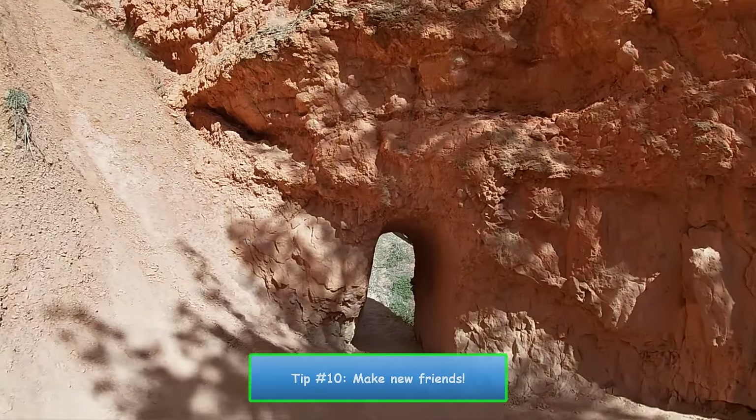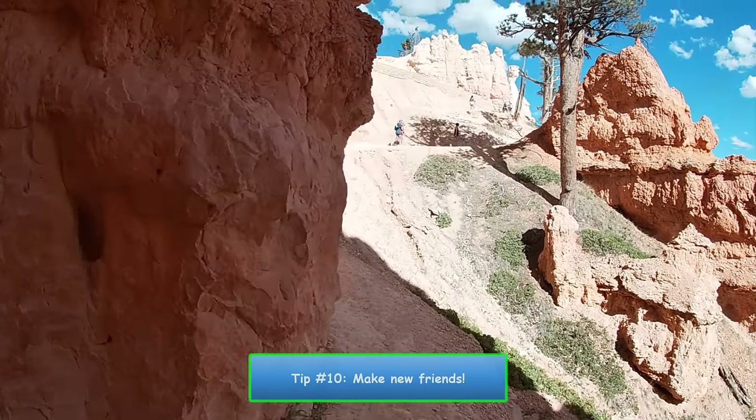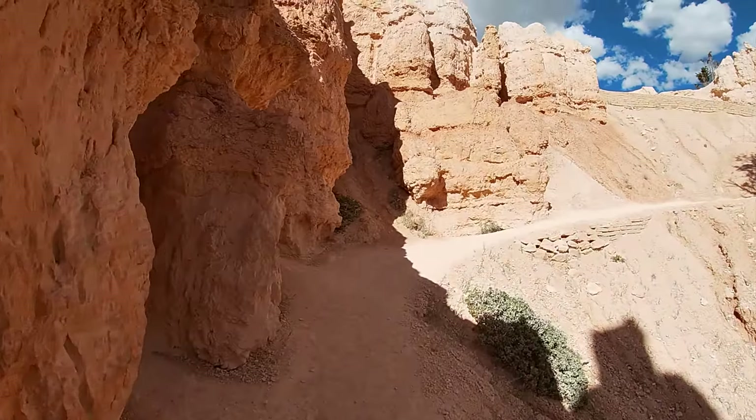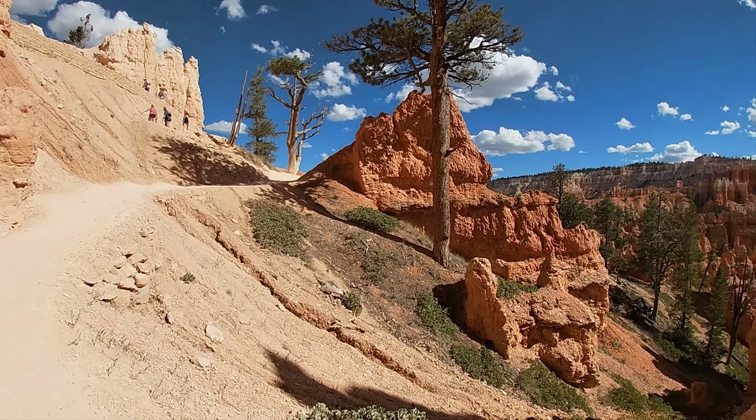Number 10. Say hi to people as you pass them. Visitors to national parks are some of the nicest people you'll ever meet. Everybody is there for the same reason — to get outdoors and have an experience to remember for a lifetime.